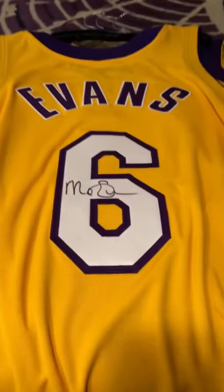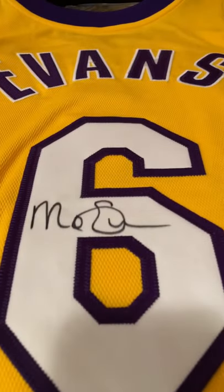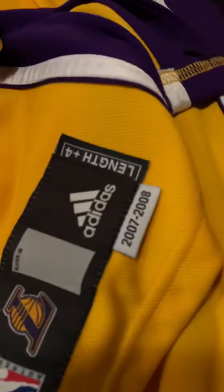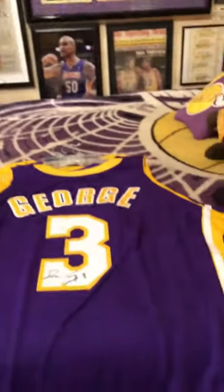Next one up is also a gamer or game-issued Mo Evans authentic jersey. I got a hold of him through Instagram and he said yes, send it to my office and he'd be happy to sign it. I think he played about one and a half years for the Lakers — this is the 07-08 season jersey. This one is a freaking dress, man — it's so huge. I can't believe the height of some of these guys, it's freaking amazing.